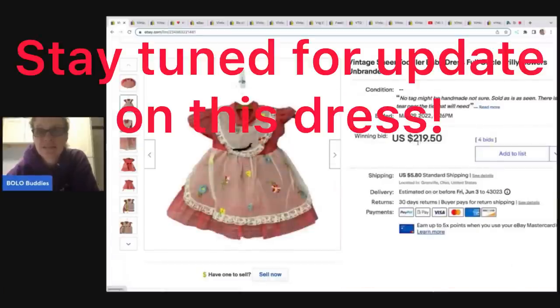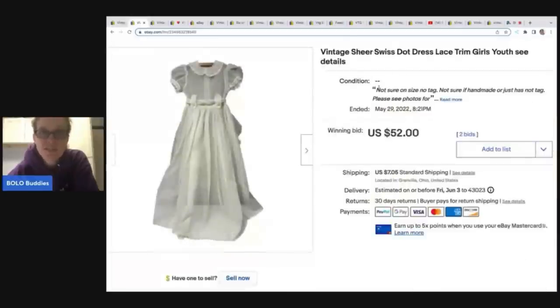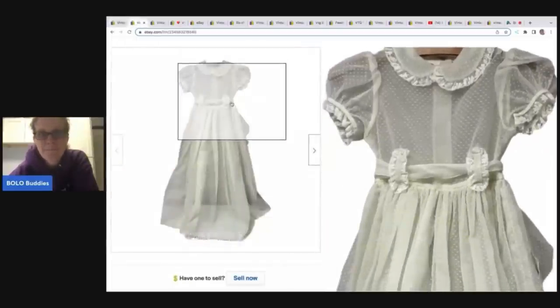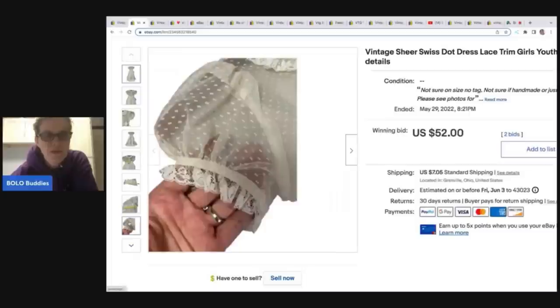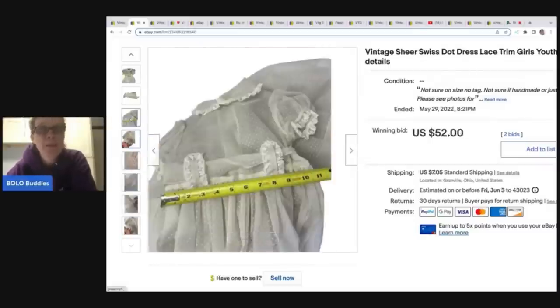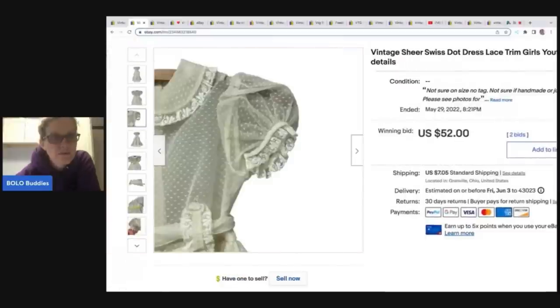$219.50 plus shipping, and I got this at a garage sale for $1. The other one I sold is a vintage sheer Swiss dot dress with lace trim — girls' youth, unbranded, no size. This is a longer dress and I don't know what age it would be. It's got the Swiss dot and I showed that it's sheer. I started it at $49.99 and it only got bid up to $52 plus shipping. Could I have gotten more? Maybe. Should I have done a Buy It Now? What do you guys think in the comments?